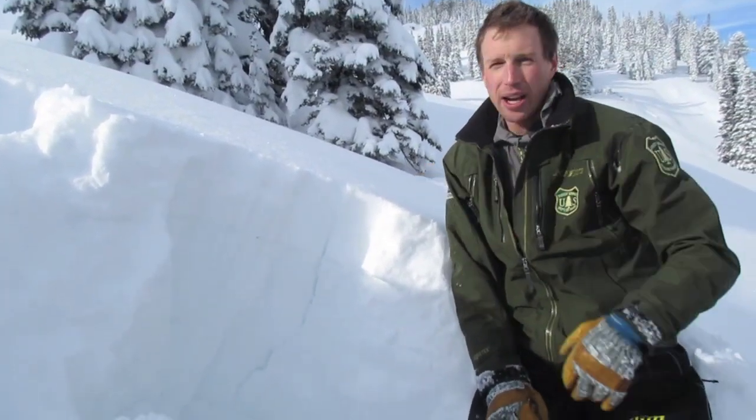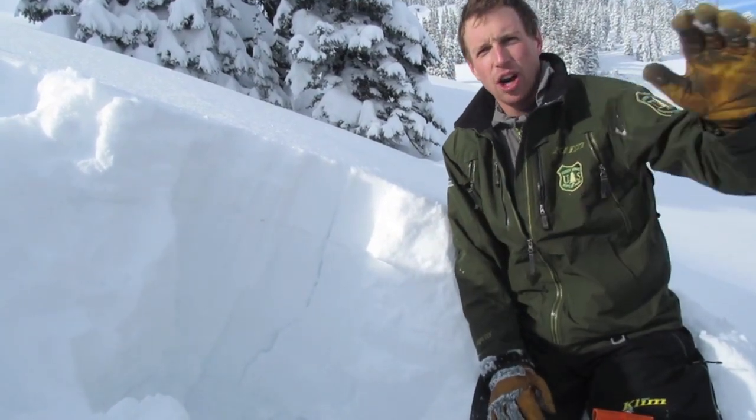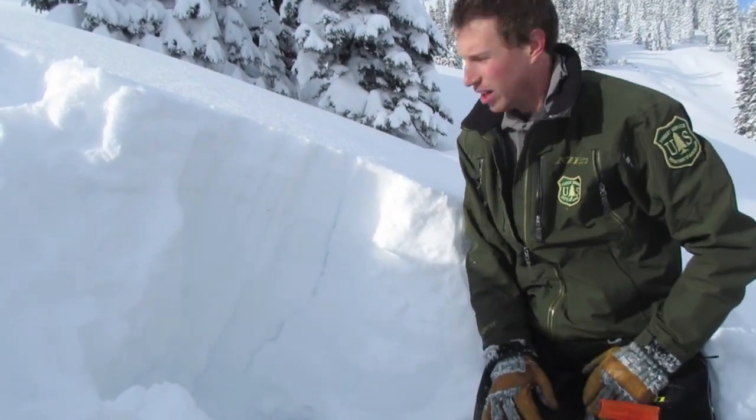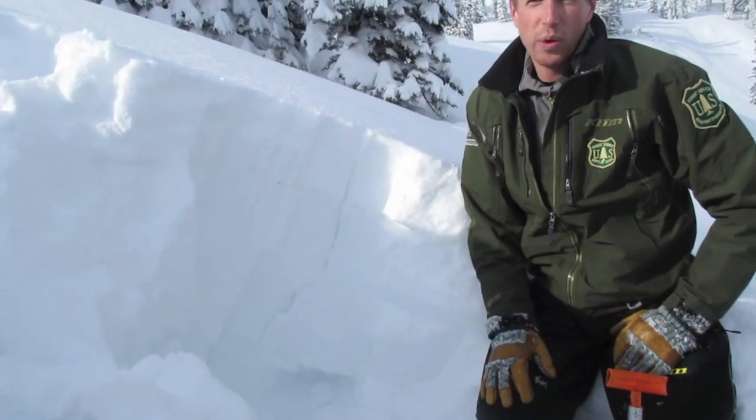As we were walking back up the track that we had descended on, this whole slope collapsed, hundreds of feet wide. And you can see this crack here, where it collapsed down on this sugary weak layer.